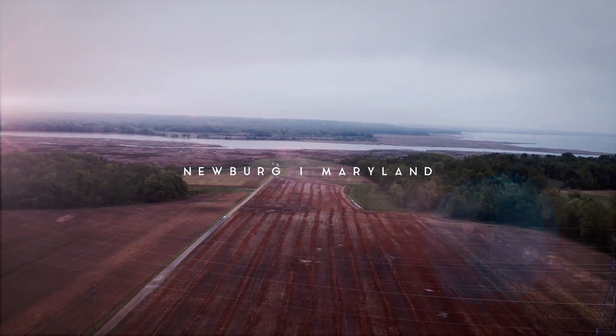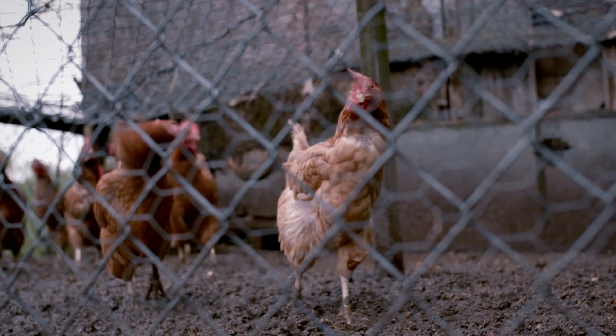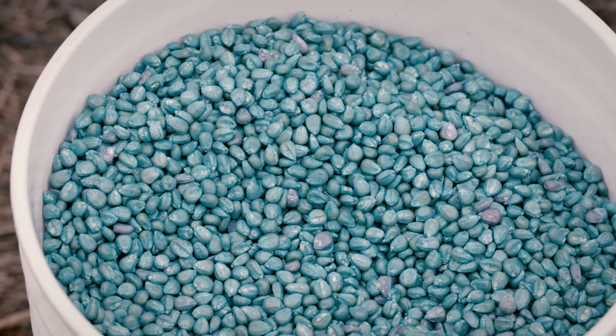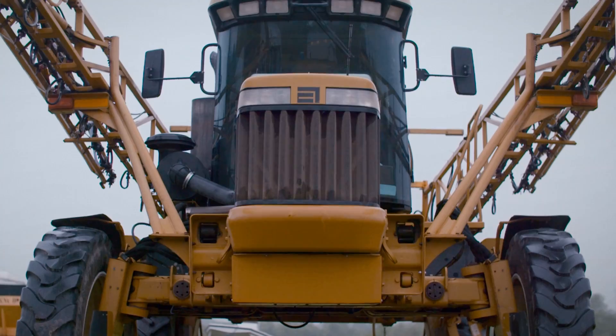Welcome to Bunker Hill Farm. We've been in this area since the early 1700s and I serve as chairman of National Corn Growers. My goal for today is to help you understand as a farmer why we need the technology that we use on our seed, with our chemicals, through the planters and the sprayers.